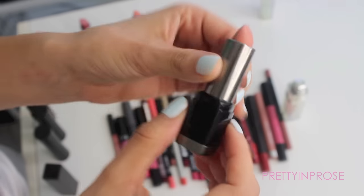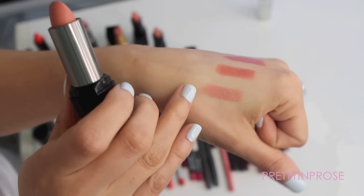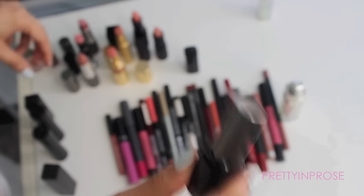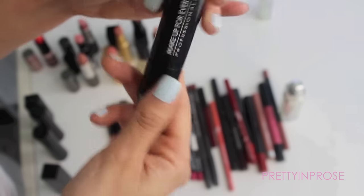This next one is by Makeup Forever — their Rouge Artist Intense in the shade 23. I really love the Makeup Forever formula for their lipsticks: really long lasting and great pigmentation. I'm definitely going to hold on to this one.